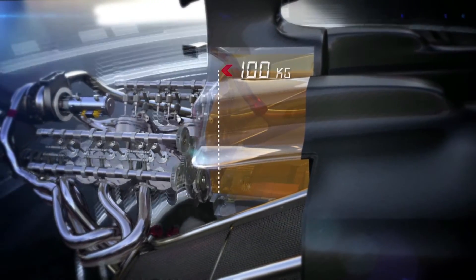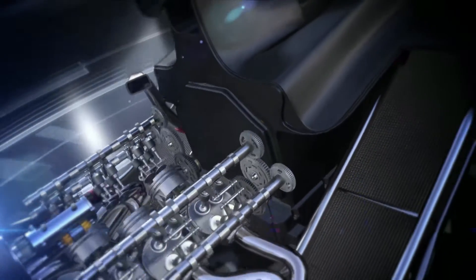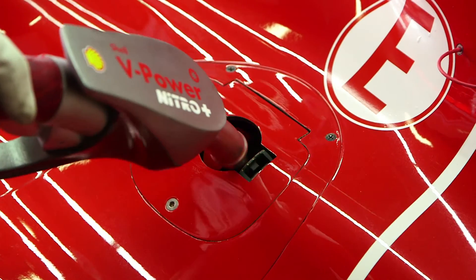Alongside all the massive changes around the engine hardware for 2014, there is a limitation on fuel payload. Only 100 kilograms will be allowed to be fuelled in the cars for the whole race, meaning the objective will be to reduce fuel consumption by more than 30% compared to what we are doing today.